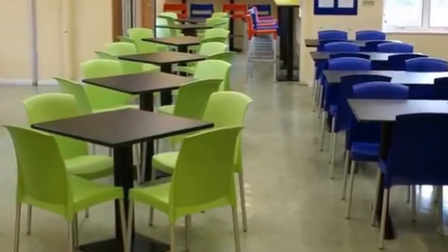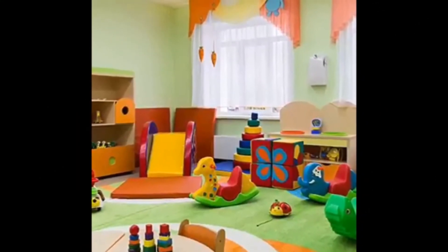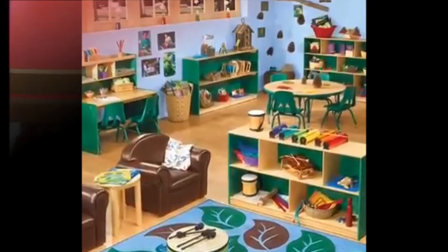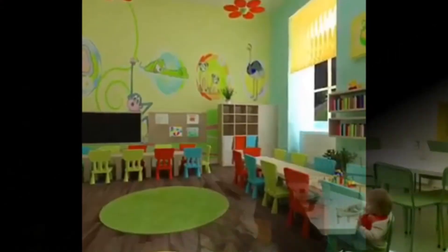Classroom furniture is instrumental for learning to take interest in verbal and non-verbal information while being stationary. Single sitter desk and chair, double sitter desk and chair, learner desk and chair, and genius double sitter are ideal for creating a perfect and collaborative learning space in preschools and elementary schools.